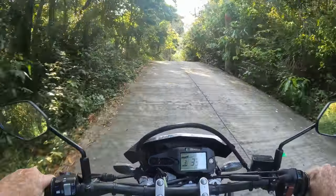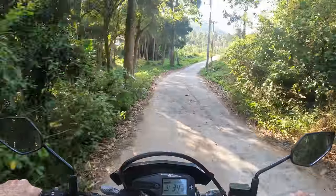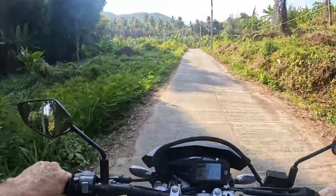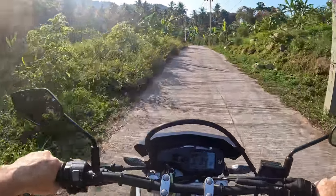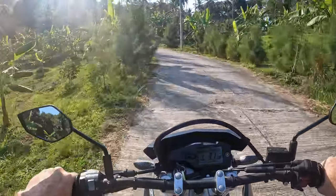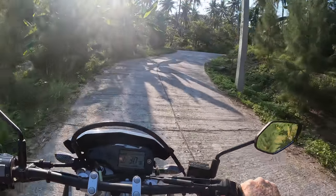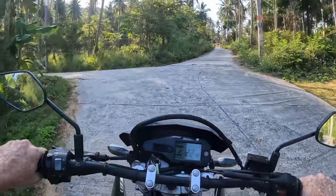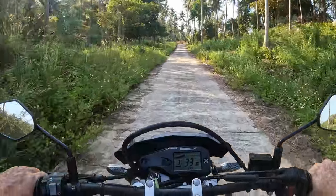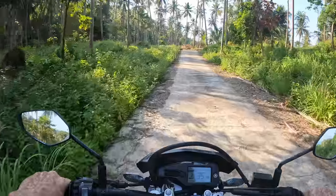Our first ride on the Yamaha WR155R. This bike has only pretty much sold through Asia. It's got the 155cc four-stroke Yamaha engine — the same one used in the Yamaha Exciter, which is the more high-performance of the Yamaha 150cc range. It's got a little bit more power and torque than the Yamaha Aerox or N-Max, which are among the most popular scooters Yamaha makes.